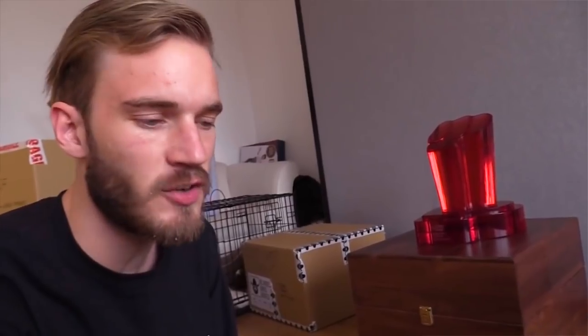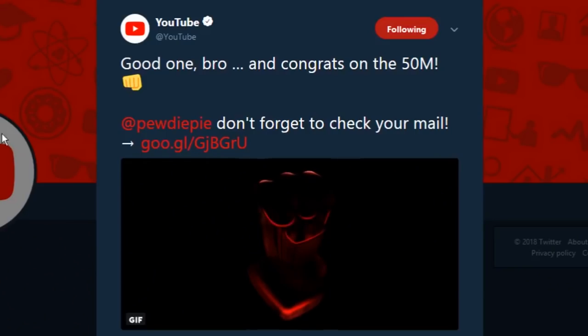Some people also think that PewDiePie's Ruby Play Button wasn't even from YouTube — that he just made it himself. But that is not the case. It just doesn't seem like him to do that. But no, actually, it's not the case.